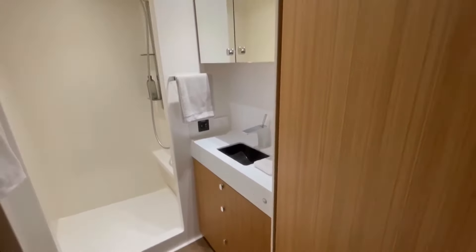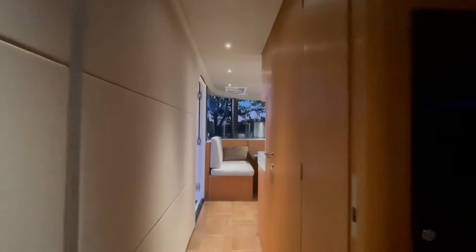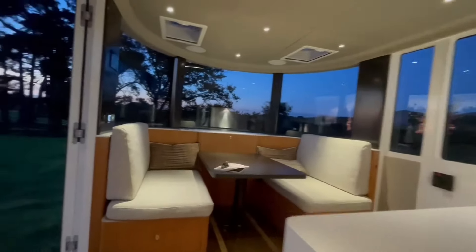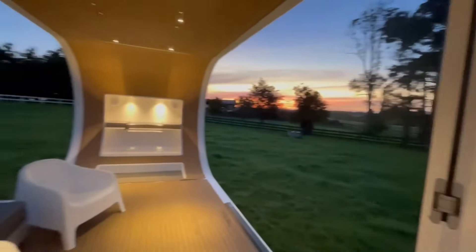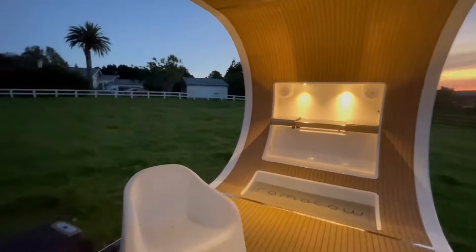Inside you'll find a well-equipped kitchen, a bathroom, a dedicated bedroom, and a large living area that can convert into another sleeping space. The true star is the rotating deck with its synthetic teak flooring, offering an inviting outdoor area complete with a built-in grill and retractable awning, with ample space for dining and lounging.